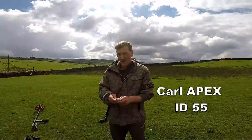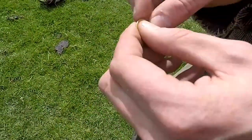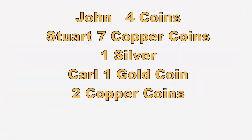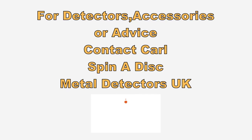Carl with his Apex and the large coil — what have you found there pal? Gold! He's on gold! Half a guinea, George the Third half guinea, 1817! What a cracker, well done Carl!